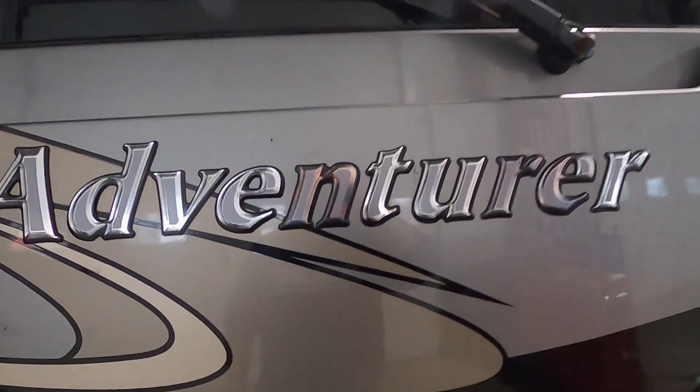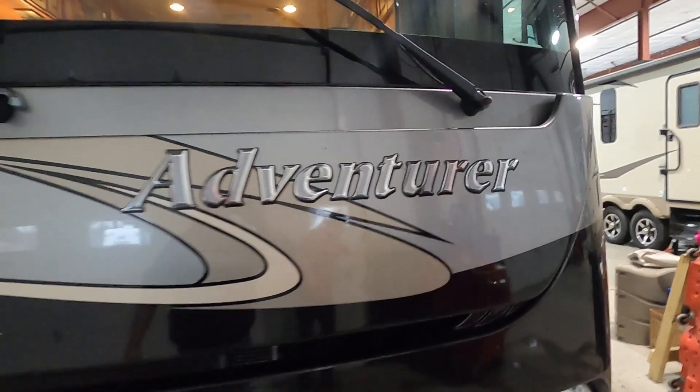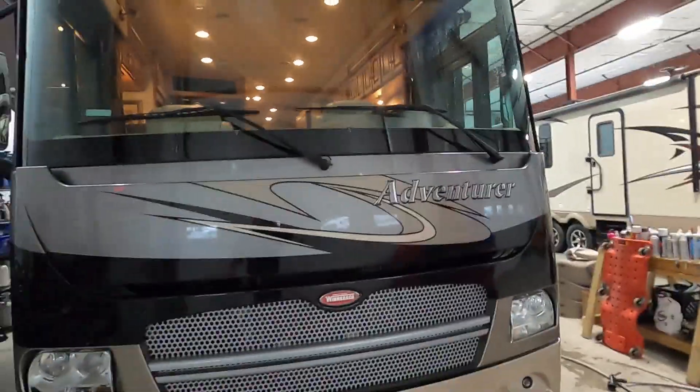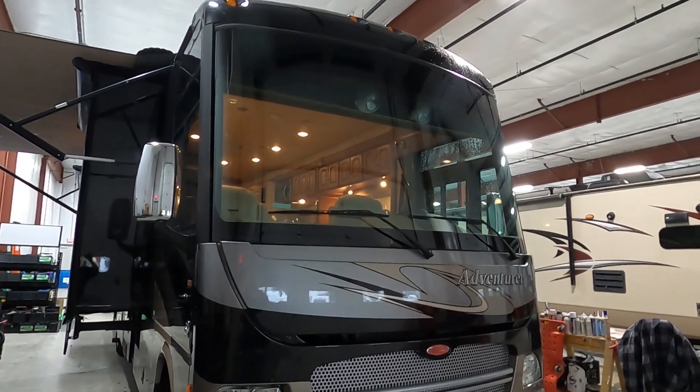Hello, this is Michael Trayvins RV Center here to congratulate you on your 2012 Winnebago Adventure. I'm here to walk you around it and show you how to use a few things to get the best out of your camping experience.